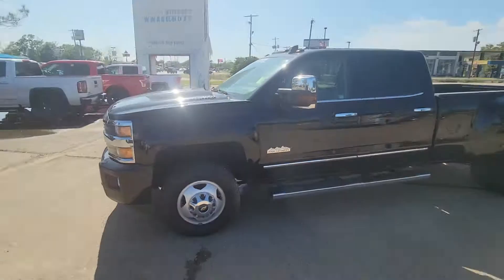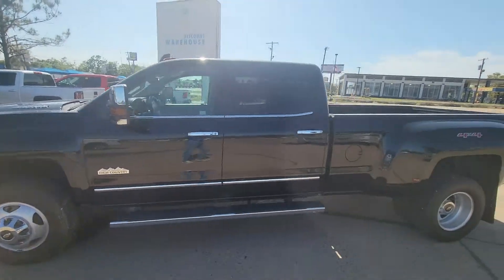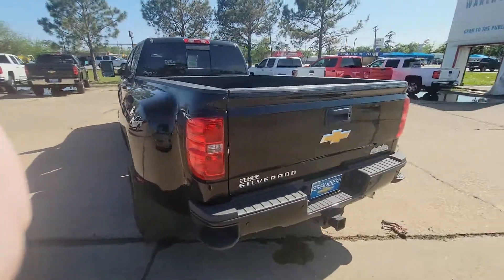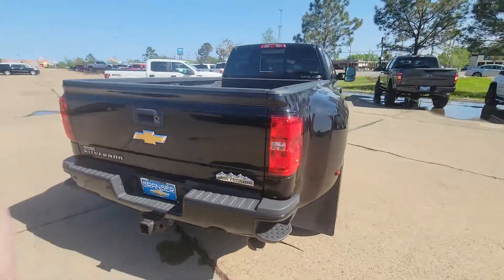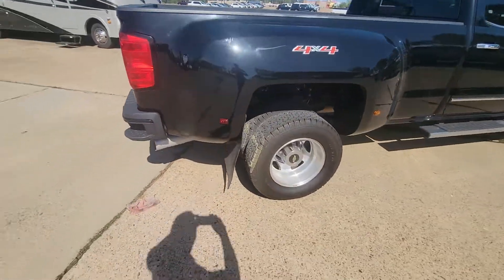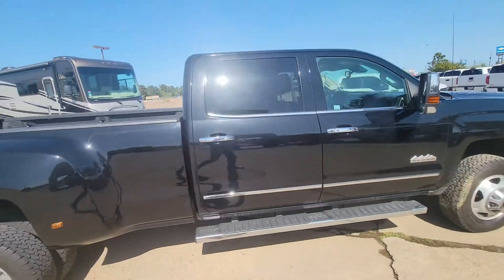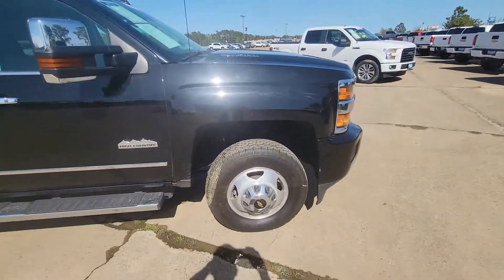2015 Duramax, 54,000 miles. Tires are in really good shape, truck's in good shape, no scratches or dents that I really see anywhere.